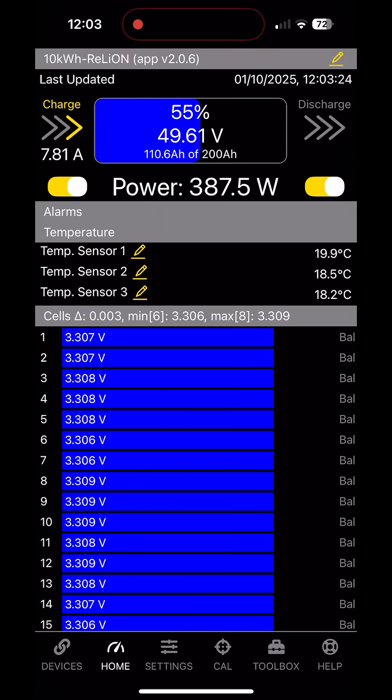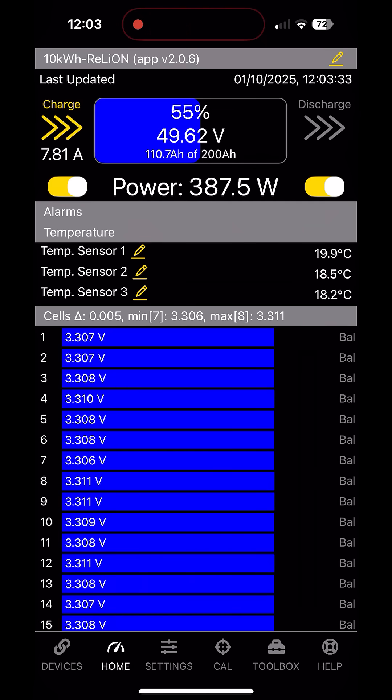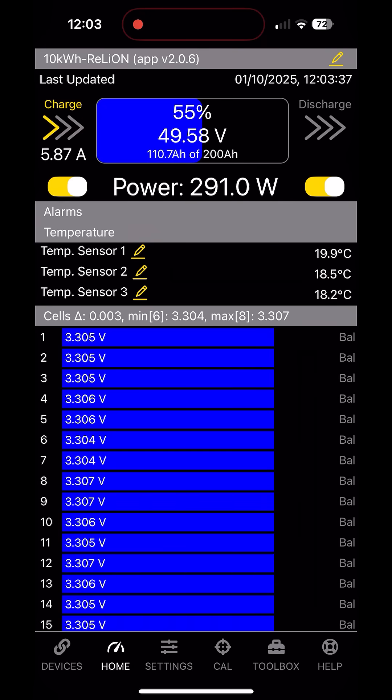So I'm going to have a look at the battery management system for one of the batteries — the big one — and you can see it's charging there at just under 400 watts, which is what I'd expect, given that the power is going into this battery and three or four other batteries on the same bus bar.